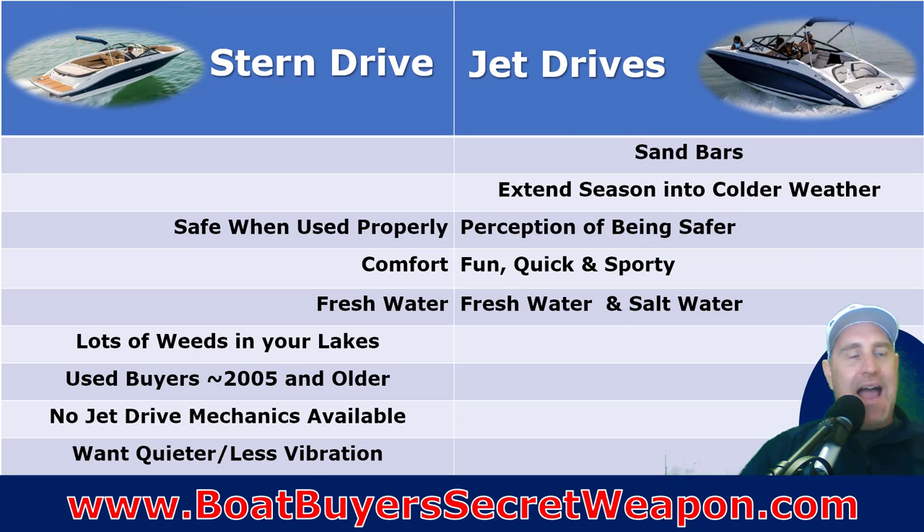Now let's talk about how you use the boat and where each is best. On a jet drive — the sandbar — I love the jet boats because of that double-decker back end at the sandbars. Extended season and colder weather is also a plus because it's easier to get that water out when you're trying to avoid freeze damage. Where they're equal: the perception of being safer. Jet drives have focused on safety as a feature when selling against stern drives because there's no big propeller right in the back of your boat.